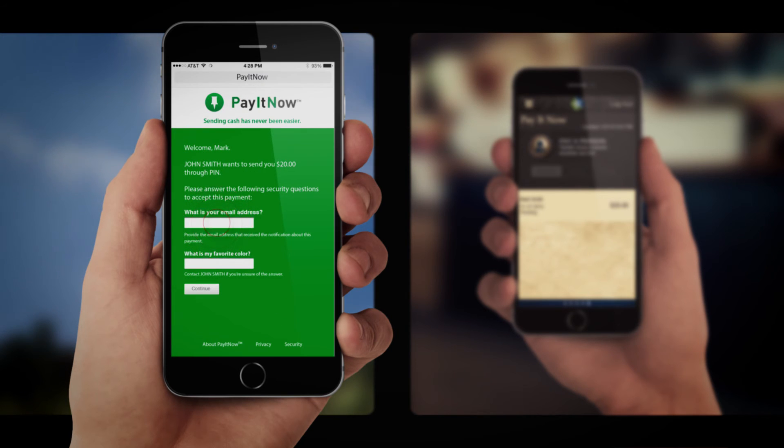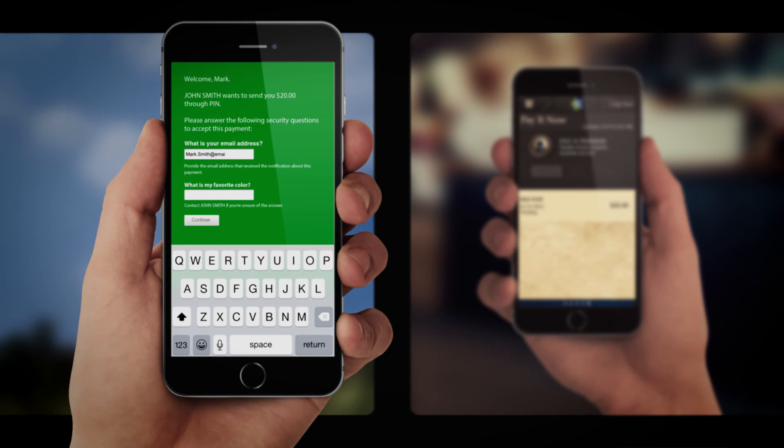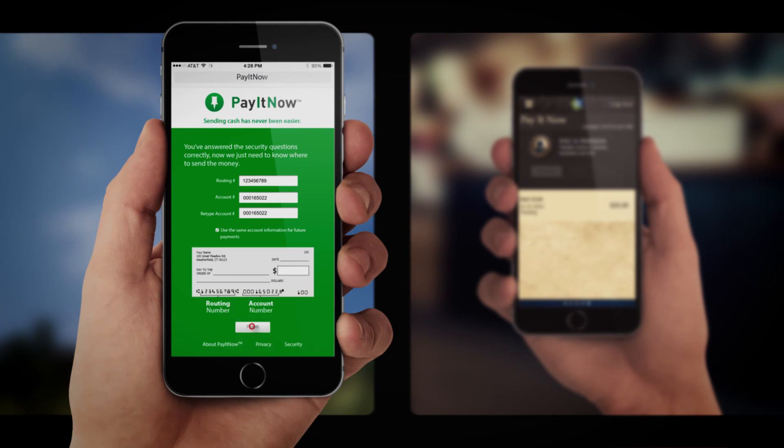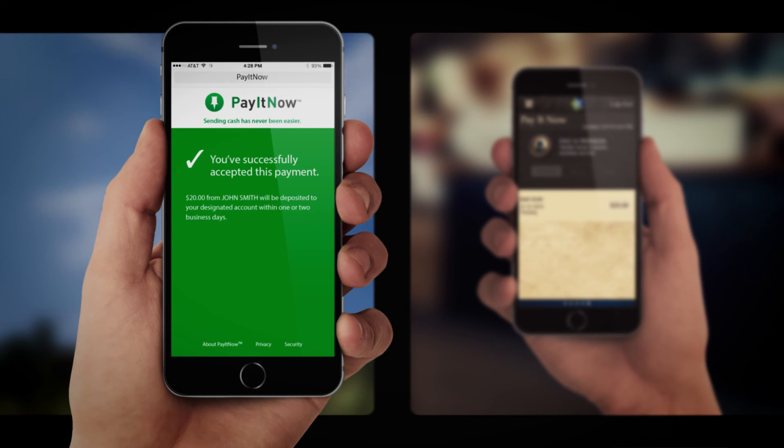Mark can then go to the web page, enter his email address, as well as an answer to the security question. Next, Mark will enter his routing and account numbers and click Finish. The funds will be directly deposited into his account within one to two business days.